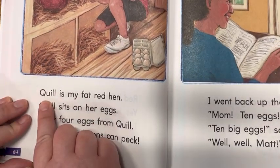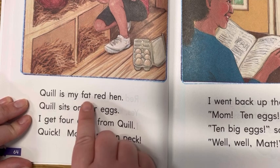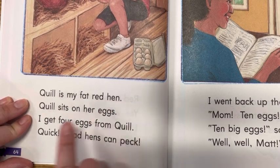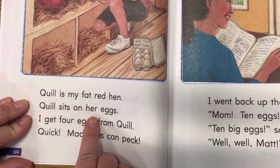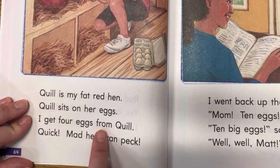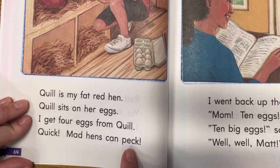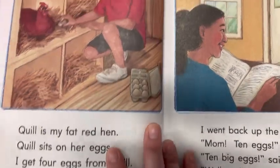Here's a close-up of the picture. Quill. You see how we have Q-U there? Those two letters go 'qu.' Quill is my fat red hen. Quill sits on her eggs. I get four eggs from Quill. Quick, mad hens can peck. You think he made her mad?